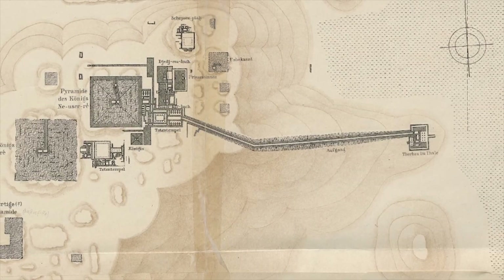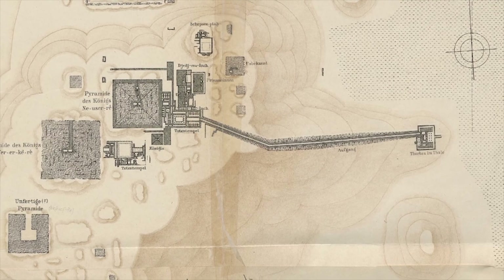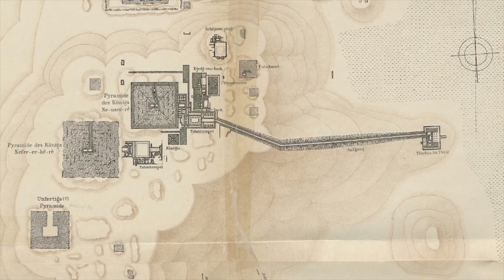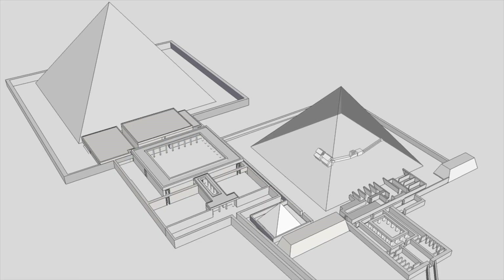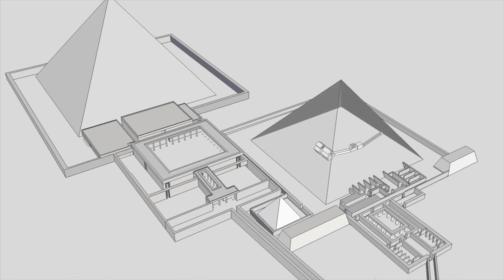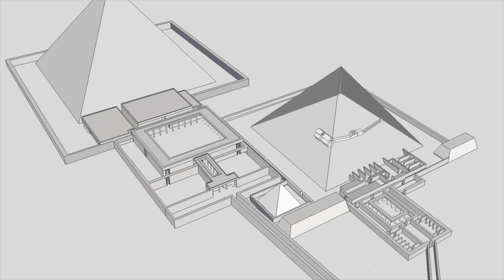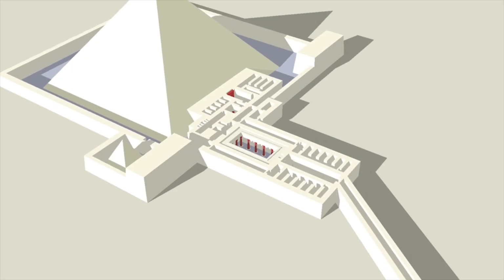This wasn't discovered by smashing through plaster or guessing where a doorway might be. It was found the way you catch a counterfeit, by measuring what the human eye can't reliably judge. Laser scanning and photogrammetry can capture a tomb in obsessive detail, turning every surface into a precise digital twin. When that model is stitched together millimeter by millimeter, the architecture stops being decoration and starts being evidence.